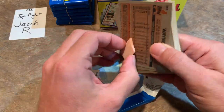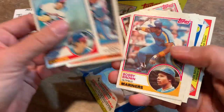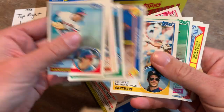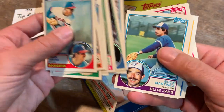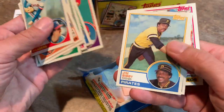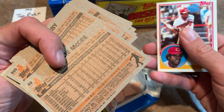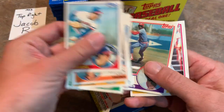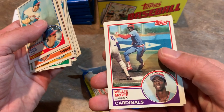Next pack for Jacob. Frank Tanana on top. Mike Marshall had a nice career. There's Don Sutton. You guys know Buck Martinez if you're Blue Jays fans - announcer nowadays. Willie McGee - if I'm not mistaken, that is a Willie McGee rookie card, 1983 Topps. Very nice. Not one of the top cards in the set but still worth about a buck.